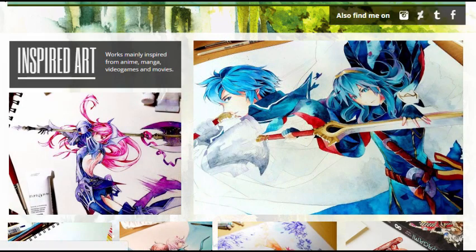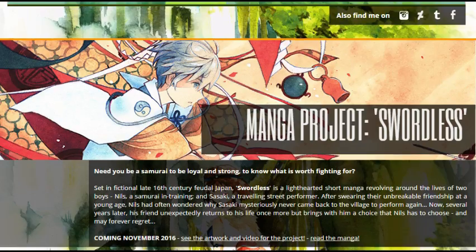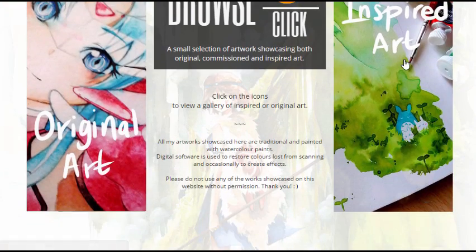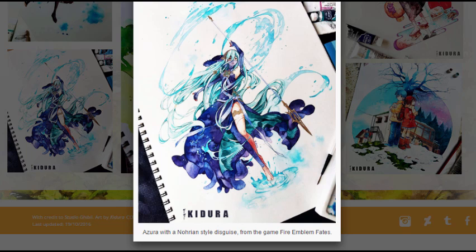This is her website and you can go check out her project. You can get more details on Swordless. It's actually very elaborate and it looks really nice. Over here, you can check out her gallery. You can see her original art, her inspired art. You can see all this Fire Emblem stuff. It's fantastic. Like, look at this picture of Azura. It's amazing. Whether you like manga or whether you like Fire Emblem fan art, she's going to satisfy that palette for sure.